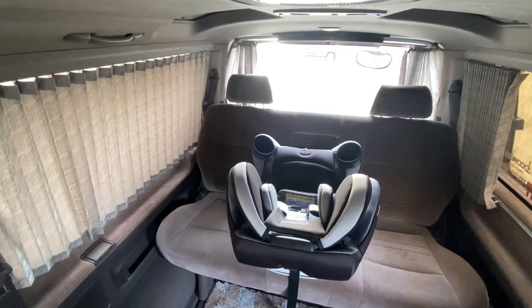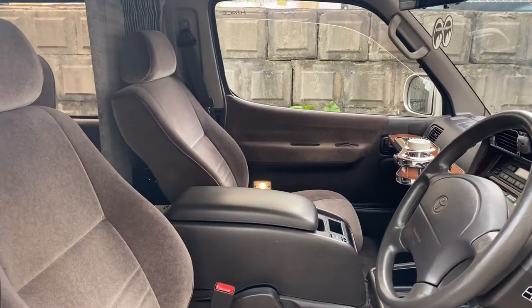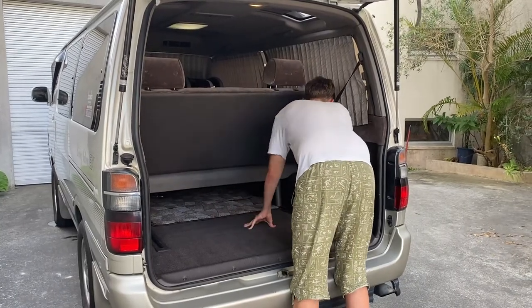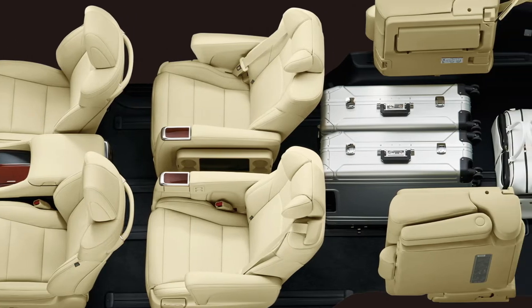Unfortunately, such luxury can't be had these days due to safety laws. So if you want seats that turn around backwards in a minivan, you're going to have to go pre-2000s. The back bench can slide flush to the rear hatch for maximum passenger space, or flush to the front bench for maximum storage space. I just wish it could fold up on the sides like more modern vans, but that would probably require it be broken into two seats.